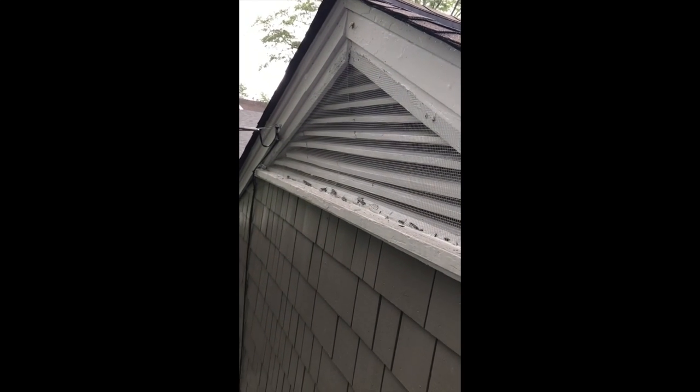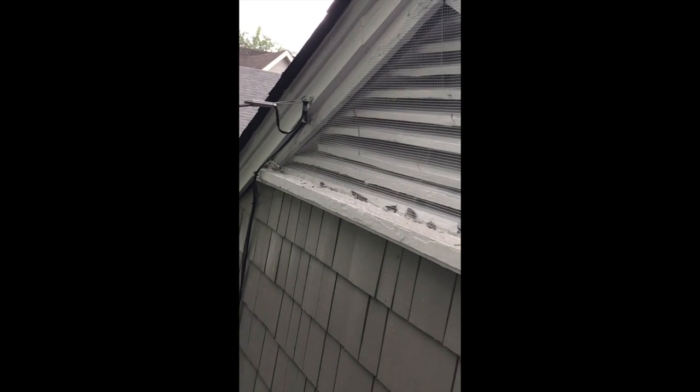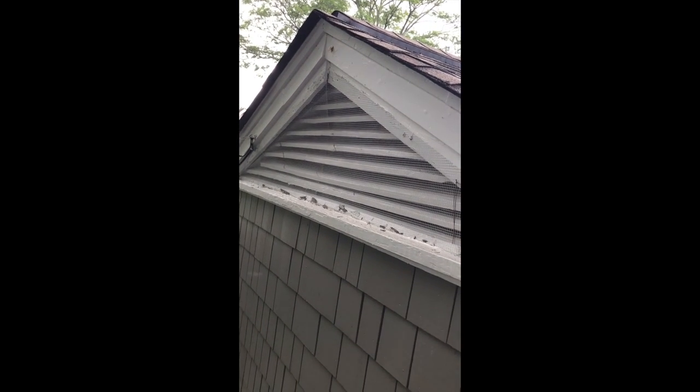It's such a good idea when people put screens on the outside of these attic vents like that — it will prevent birds and all kinds of stuff from coming in there. Most of the time people don't do that. Looks like this house has been well maintained, and stuff like that just indicates that the sellers have really taken care of what they've had and put these preventative measures in. A lot of people overlook that.